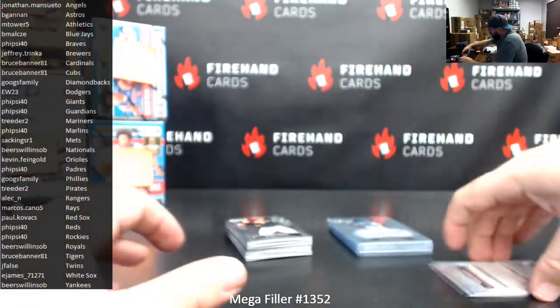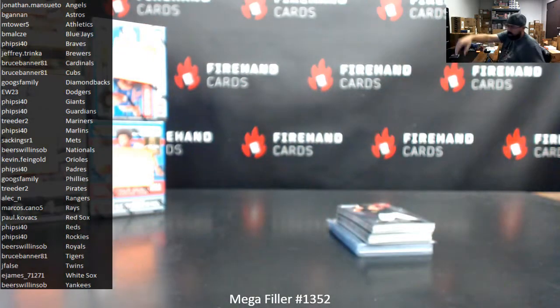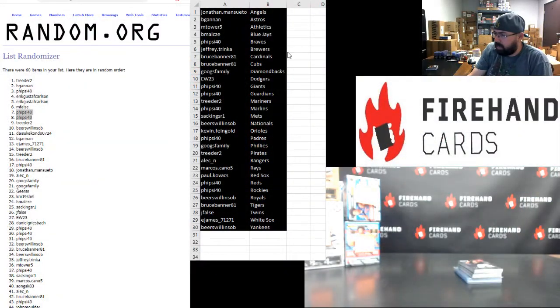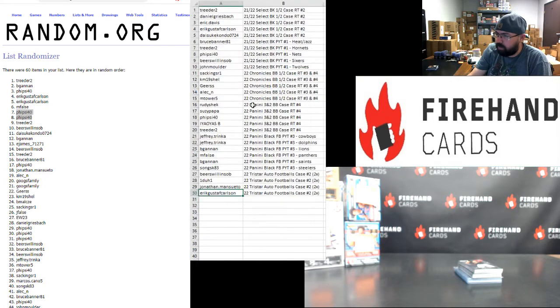That's going to do it for the Mega. Thank you for joining in, and thank you guys again for your support of Firehand cards. Good luck to you guys in our upcoming breaks throughout the remainder of today's show. These were the 30 participants in the single box break of Bowman Sterling. Over here are the 30 participants and their respective teams and break spots they won in the top half of the Mega Filler. Store credit going to Treater and BeGannon. 5-Side 40 and Eric Carlson each won a blaster box of 2021 Bowman. Eric and M-False won a box of Prism Blaster basketball, and 5-Side 40 won both of the wildcard mats blaster boxes. Thank you guys again for joining in on this Mega Filler.